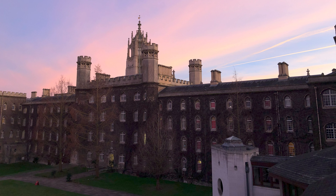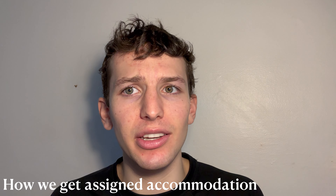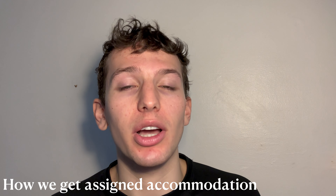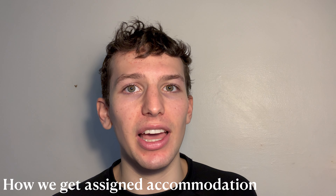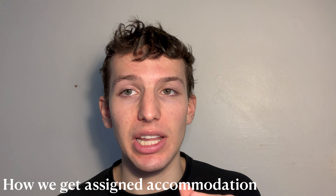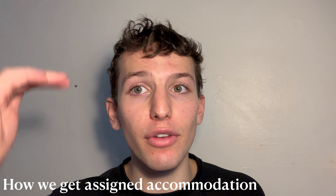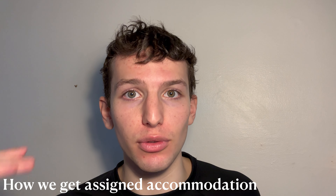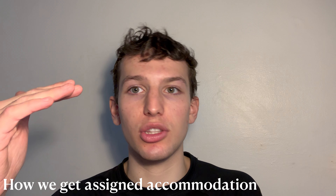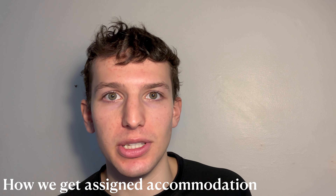Now I'm going to talk about accommodation mainly for second years and beyond. The way you get assigned accommodation at John's works as follows: there is a ballot and it's randomized, so every student is placed at a random position on the list. They start from number one, who has first choice of rooms, then number two, number three, and so on. The year after, they switch the order so it's fair — if you get a not-so-good room in second year, you'll get a better room in third year.